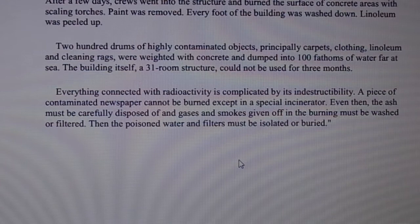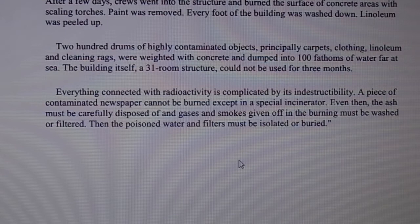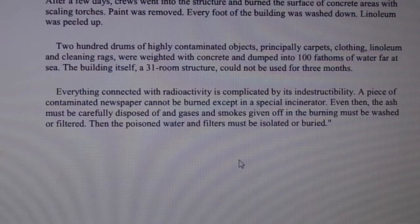Two hundred drums of highly contaminated objects — principally carpets, clothing, linoleum, and cleaning rags — were weighted with concrete and dumped into 100 fathoms of water far at sea. The building itself, a 31-room structure, could not be used for three months.